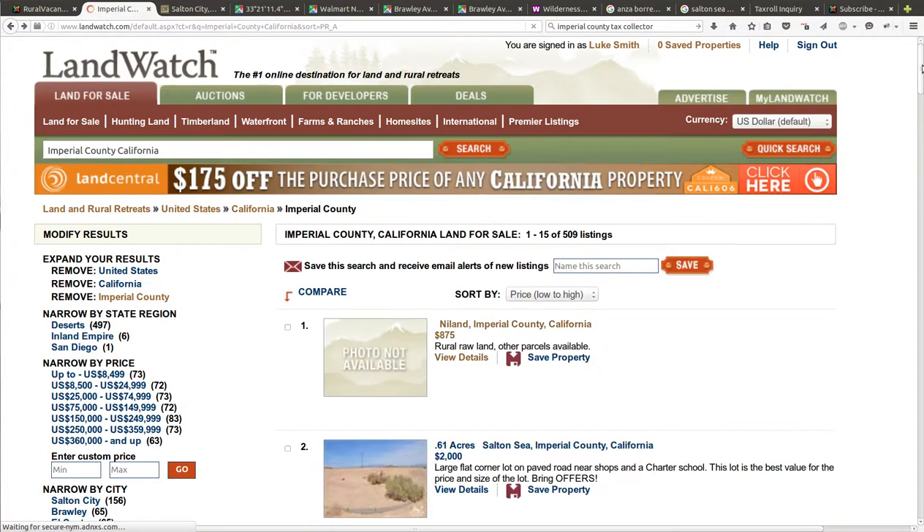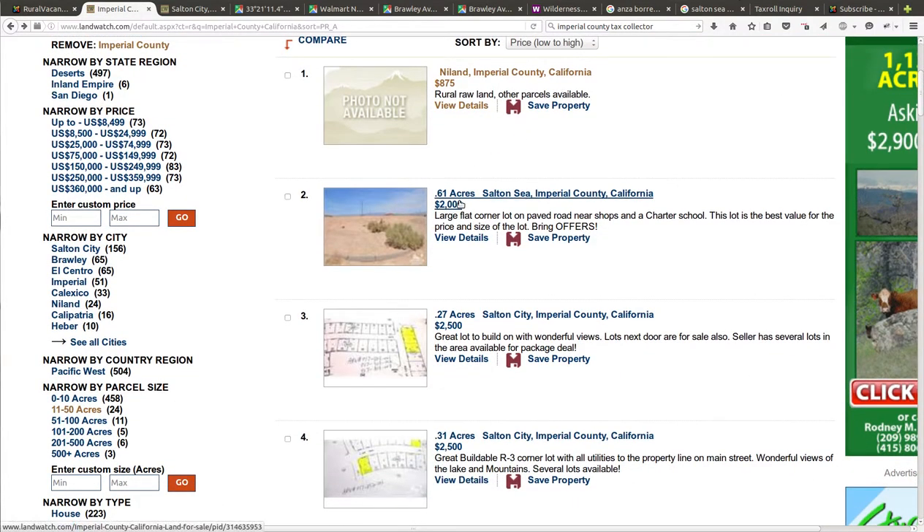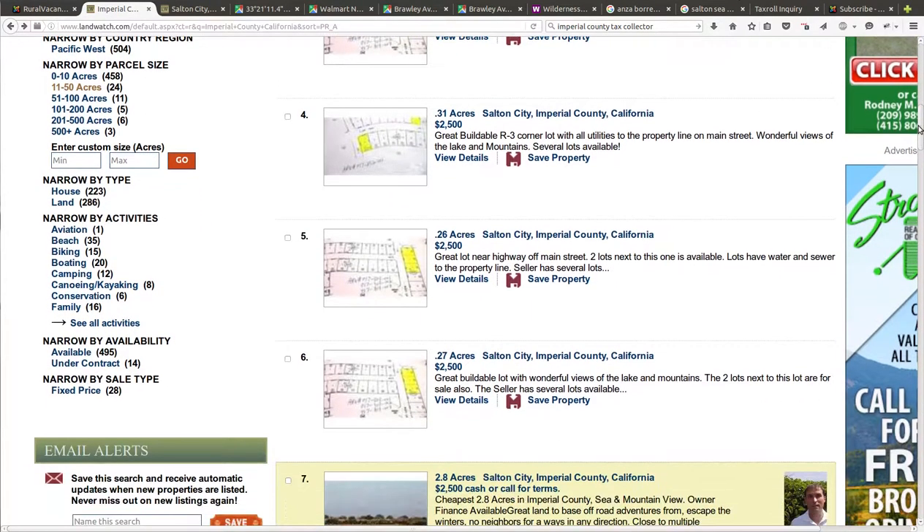It doesn't say the size. So $2,000 for 0.61 acres — that's the cheapest land that I'm giving any credit to that's listed on here. A quarter acre for $2,500, a third of an acre for $2,500. I'm asking $1,999 for two and a half acres, which is a lot bigger — multiples bigger than the cheapest thing out here for $2,000. In that fashion, I believe I've got the cheapest land of size in the county.